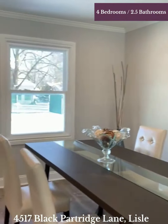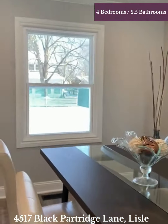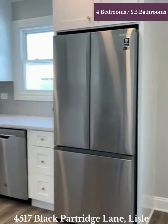And here is the dining room. Again, really spacious for a nice large table. So much light with this window, and this is open to this magnificent kitchen.